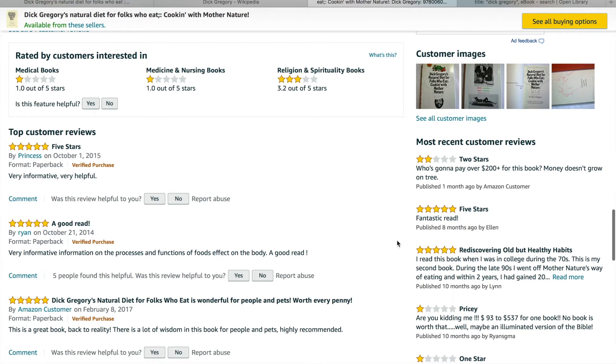It's got pretty decent reviews. The only problem, where the negative reviews come in, is the price — $200 for this book.